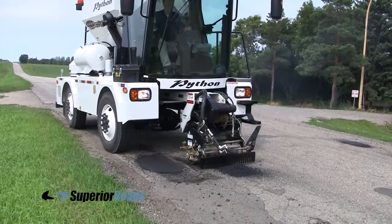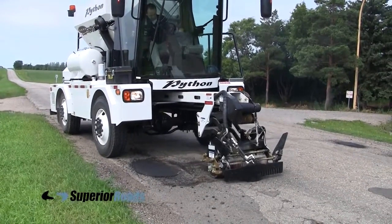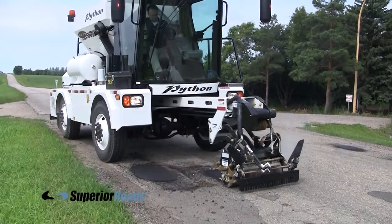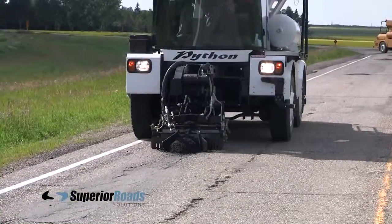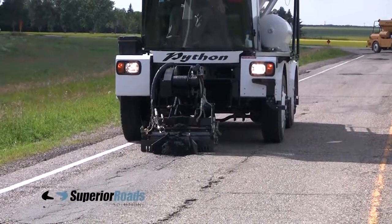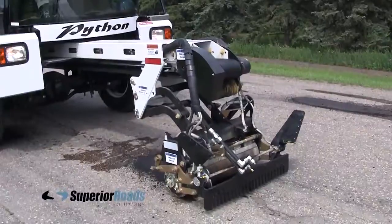It is capable of completing approximately three times as much repair work as a three-person crew in the same amount of time. It can automatically do repair work that simply can't be duplicated by any other method, and the repairs will last for years.